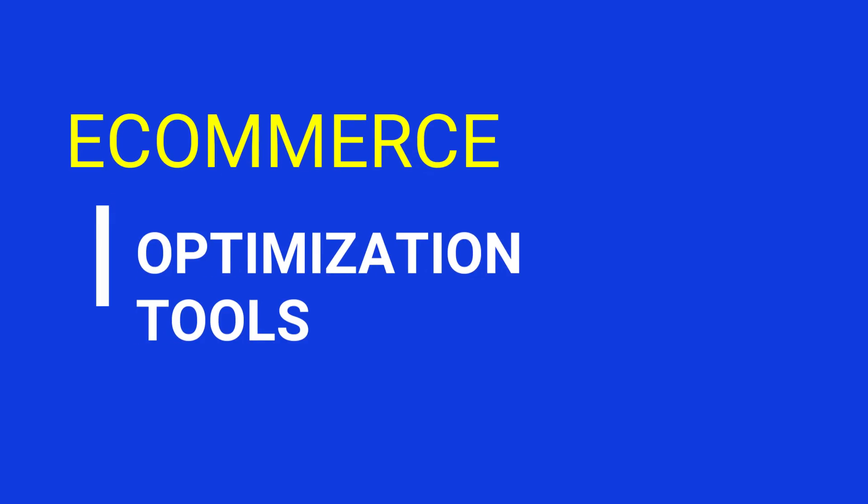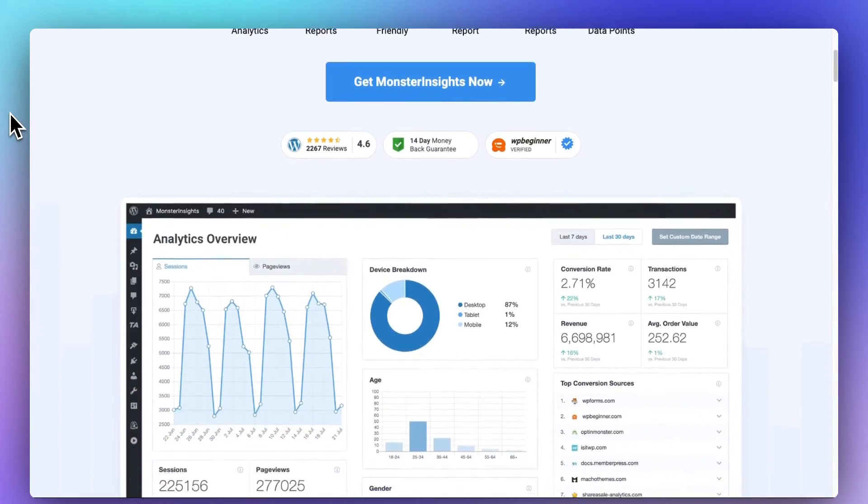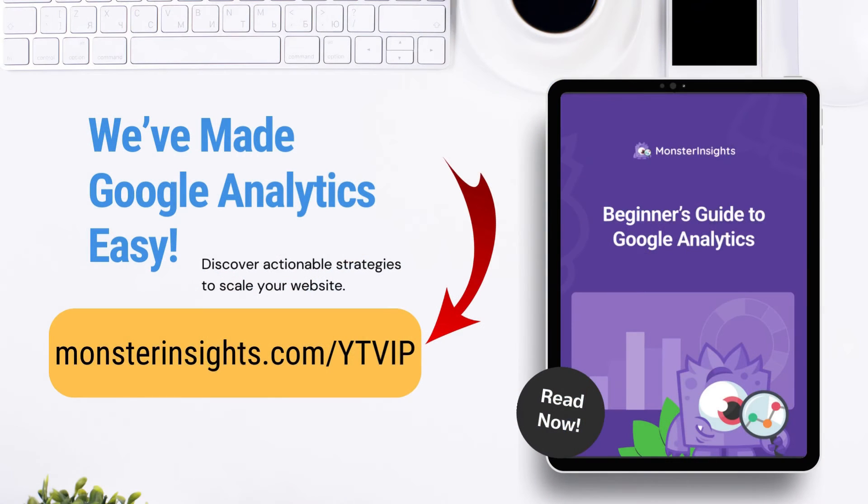To grow your site, you'll definitely want to set up Google Analytics, and the best WordPress plugin for that is MonsterInsights. If you'd like an easy-to-understand guide to Google Analytics, we've created a beginner's guide that demystifies GA4. It explains those key reports and helps you get on track for success. Just go to monsterinsights.com/YTVIP and download your free copy.